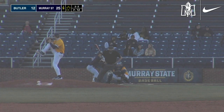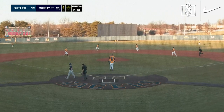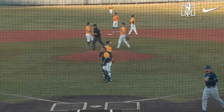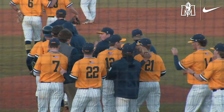Swing and a miss. Struck him out. And that is the ball game. Your final score: Butler Bulldogs, 12 runs, 12 hits, and one error. Murray State Racers, 25 runs on 26 hits and three errors.